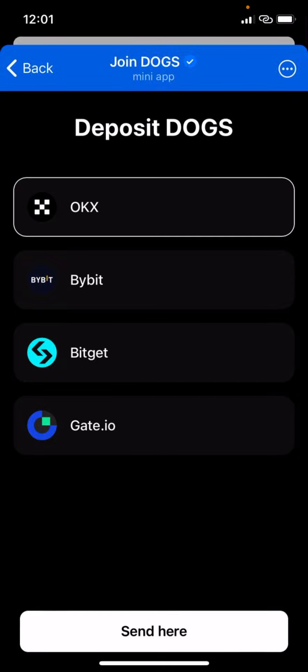If you are in Nigeria, please ensure that you don't use OKX because by the 31st you will not have access to the platform anymore. If you are in a country where OKX still serves you, you can use OKX, Bybit, BitGet, Gate, or Binance. I recommend BitGet or Bybit since they are still available in Nigeria, and there are also campaigns where you can earn more DOGS tokens using them.